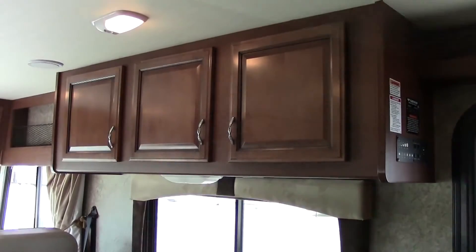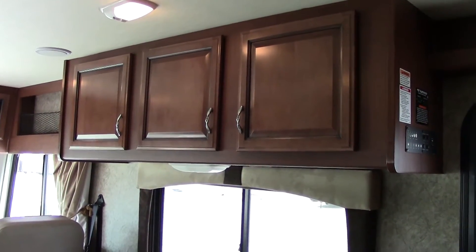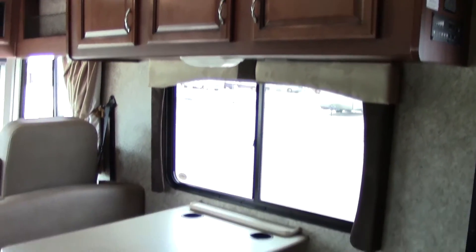There's a nice 37-inch TV located in the front of the cab inside. You also have a nice-sized dinette which doubles down to a bed as well.